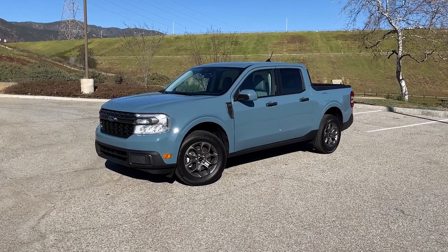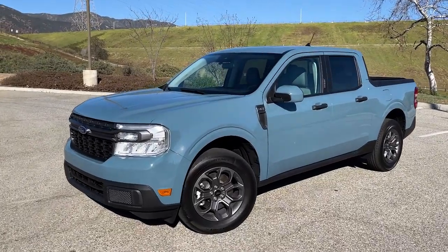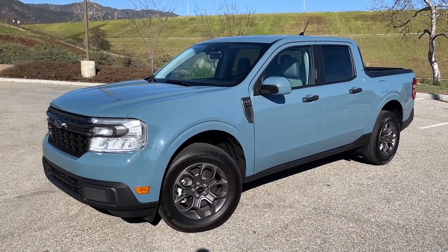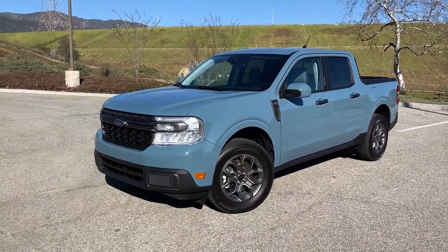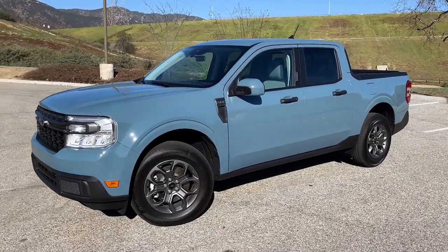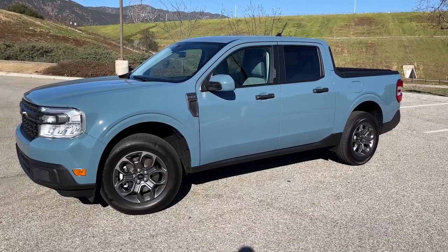This is one of the most highly anticipated cars of the entire year and I'm at the end of my review period with it. I've had this truck for a week now and in the process I've put on almost 600 miles. I've driven it all over Southern California, really trying to live with it every day, and I can tell you right now this absolutely lives up to the hype. What a special truck.